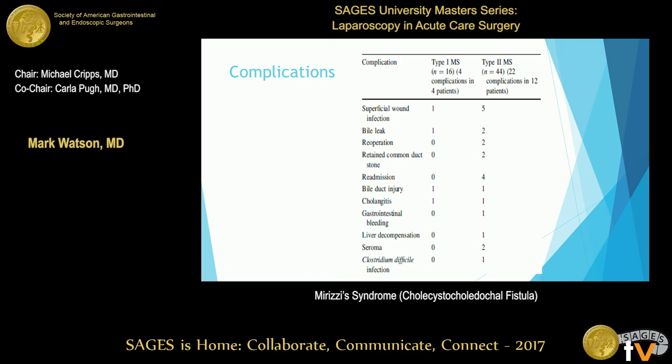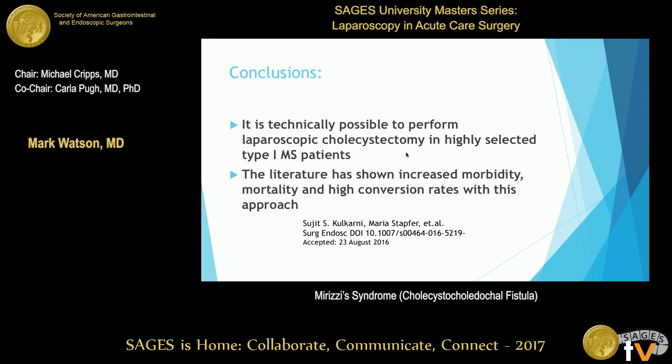Complication rates included wound infection most commonly, bile leak, and re-operation. Their conclusion — from the largest collection in the literature — is that it may be technically possible to do laparoscopic cholecystectomy in someone with Mirizzi syndrome, but there is good literature supporting higher morbidity, mortality, and conversion rate if you attempt it laparoscopically. You have to highly select patients before attempting laparoscopic approach.